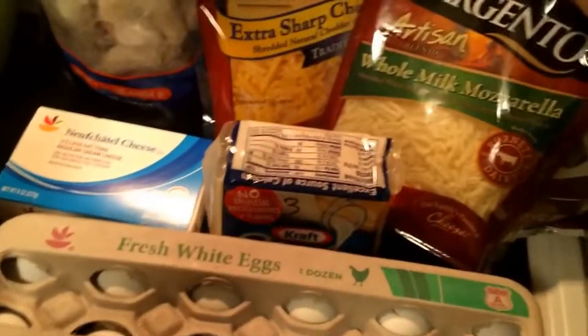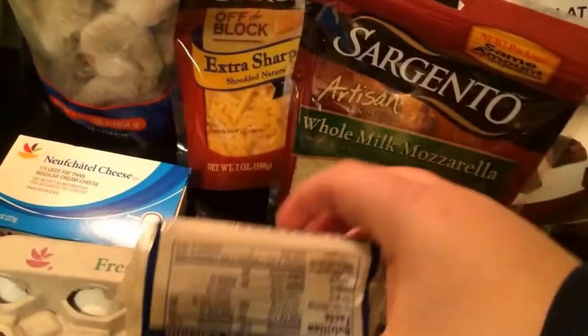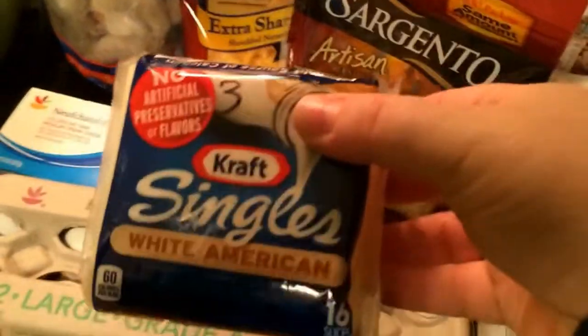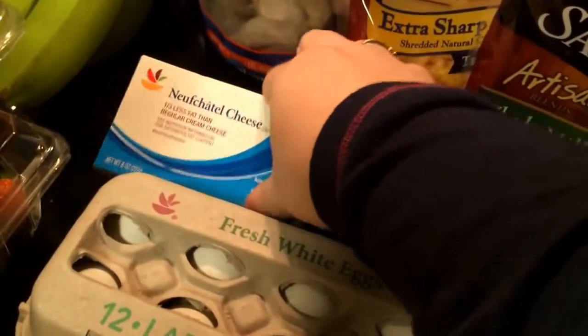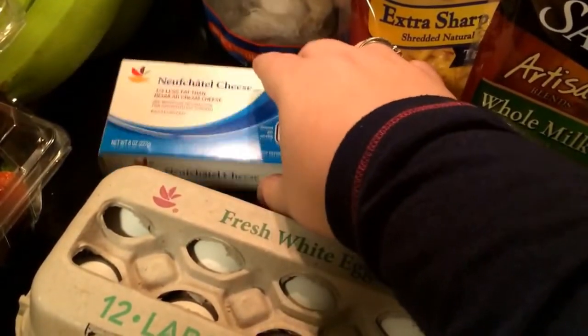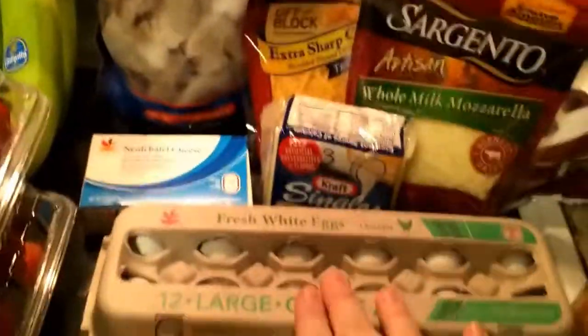I got eggs, some cheese for different meals for dinner. Cheese — I probably won't use it, but I wanted to see how many points it was. It's three points for one slice. Some one-third-less-fat cream cheese, and some shrimp because I'm going to make some more cauliflower fried rice and I wanted to put shrimp in it.